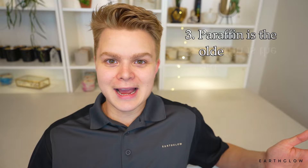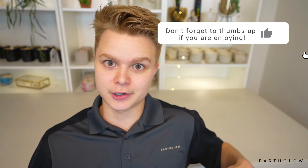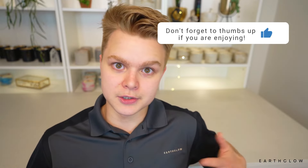Number three: paraffin wax has been used forever in candle making. I'm calling this one fiction, because paraffin really didn't come into the market in candles until the mid-19th century — it has to do with when the petroleum industry really started becoming prominent. The oldest known candle wax to humankind is actually beeswax, which has been around for thousands and thousands of years. It is still one of my favorite waxes to work with today, and I almost always use beeswax in my blends.